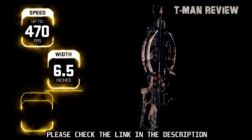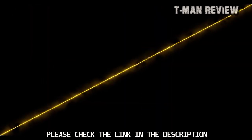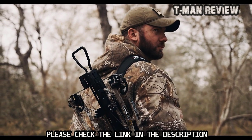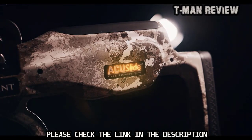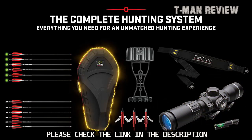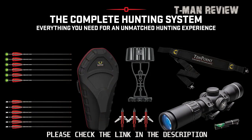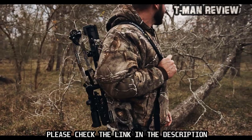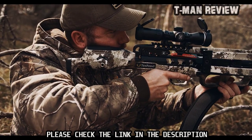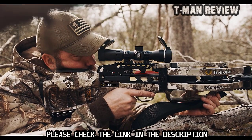The Vapor RS470 shoots up to 470 feet per second and measures only six and a half inches wide and 31 inches long, available in Veil Alpine or Graphite Gray. The robust package includes the Accu Slide cocking and decocking system, variable-speed EVO-X Marksman precision scope, dovetail bubble level, stag hard case, six-pack of EVO-X Center Punch carbon arrows, six-pack of lighted EVO-X Center Punch carbon arrows, three-pack of EVO-X Center Punch broadheads, integrated string stop system, sling, and a six-arrow tech quiver.